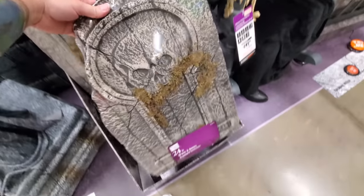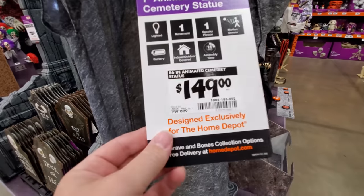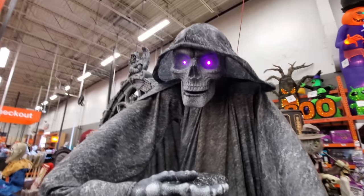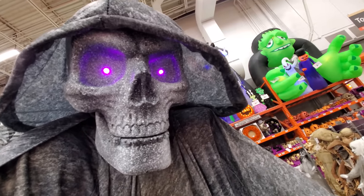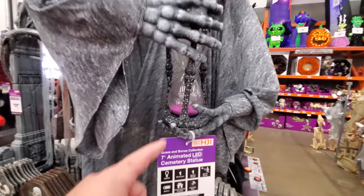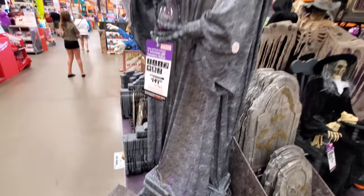We got some awesome headstones here — skull and some moss, and a bigger one. These are foam, really really light. We got an animated cemetery statue. Look at this guy — he looks totally awesome. He's got an hourglass, which is supposed to signify your life. There's even lights on the base that light up. This is a sweet prop.